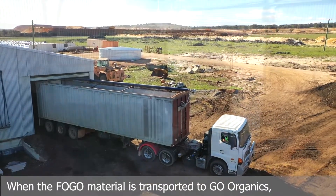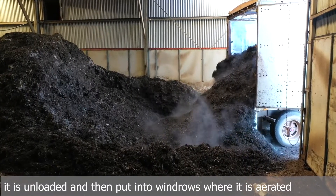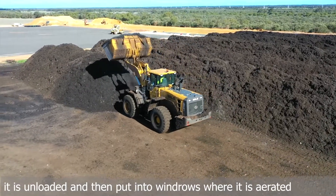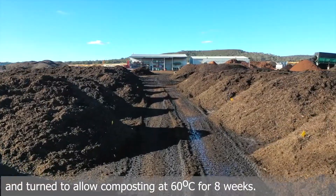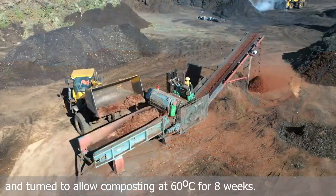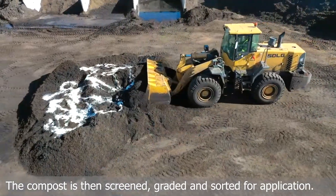When the FOGO material is transported to Go Organics, it is unloaded and then put into windrows where it is aerated and turned to allow composting at 60 degrees Celsius for eight weeks. The compost is then screened, graded and sorted for application.